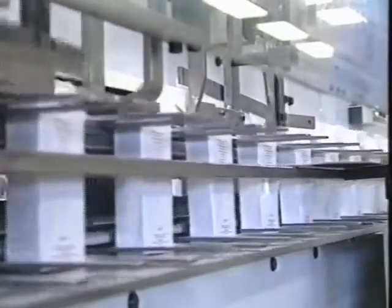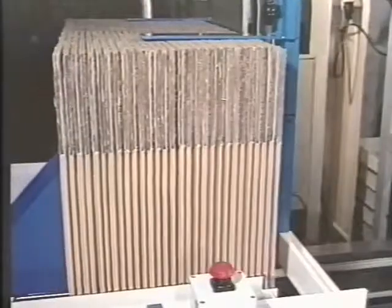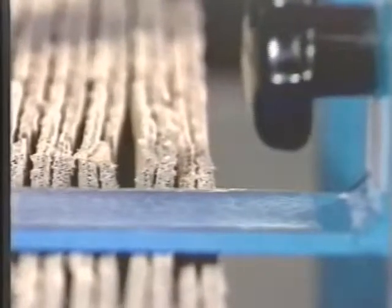Glass, metal, and most plastic containers, with appropriate closures, are designed to contain their contents without additional aid. Paper, carton, and carton board packages usually require the application of one or more adhesives to keep the pack together.